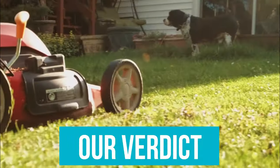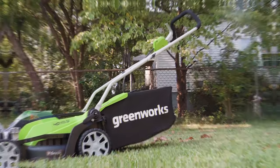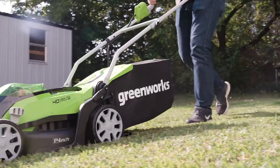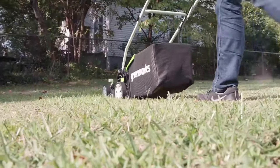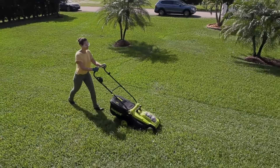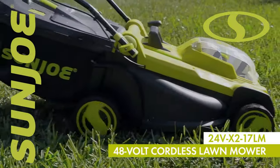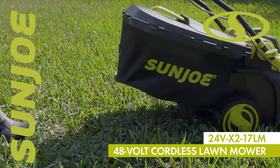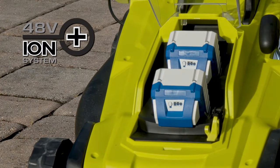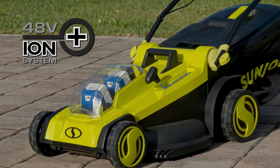Our Verdict: For simple voltage and self-propulsion, the Greenworks Lawnmower is our first choice. This model has seven mowing positions for short or long grass cutting and requires little effort to use. If you're looking for something more affordable, the Sanjio Lawnmower is a great alternative for small to medium-sized yards. This walk-behind model has mulching capabilities and a 17-inch deck that allows for easy maneuvering, featuring six cutting heights to tackle short or overgrown grass.